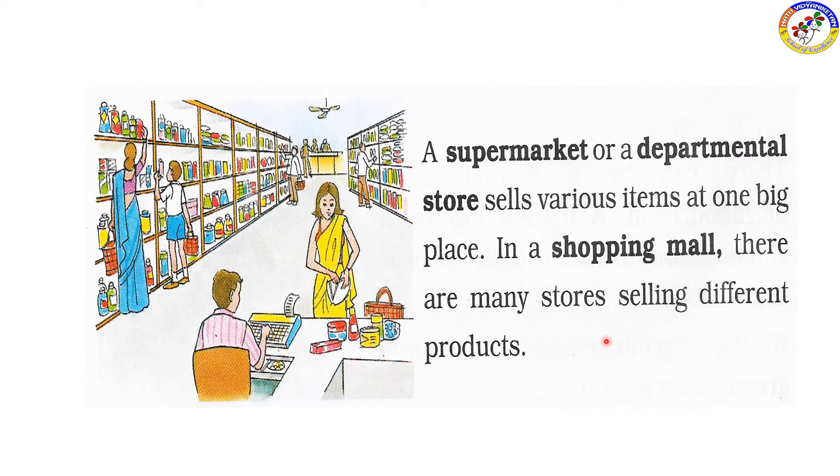In shopping malls, there are many stores selling different products — green groceries, chemicals, and fancy stores. There are many types of shops in a shopping mall, and they have a lot of food and other items.